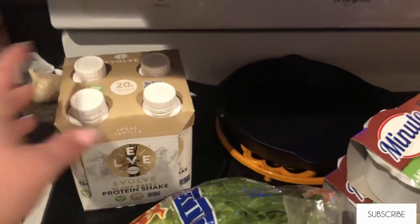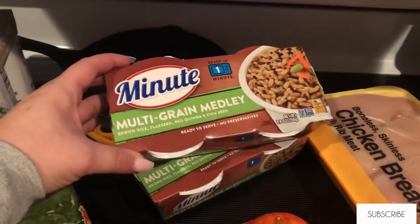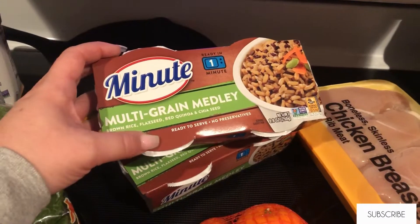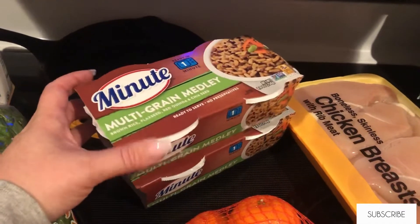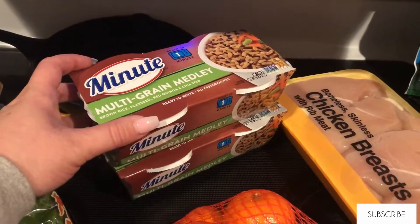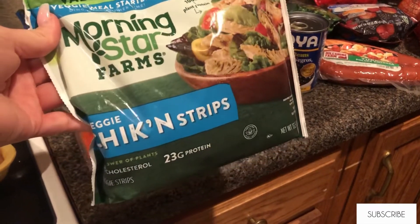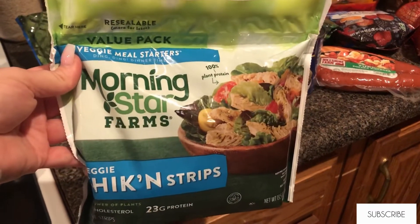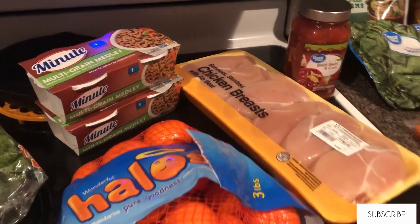I picked up a head of romaine lettuce for salads, some multi-grain medley minute rice — I will use half a cup each for meal prep — and my daughter's vegan chicken strips that I use jerk chicken sauce for. I will also add a vegetable to the side, usually broccoli. I got some halo oranges too.